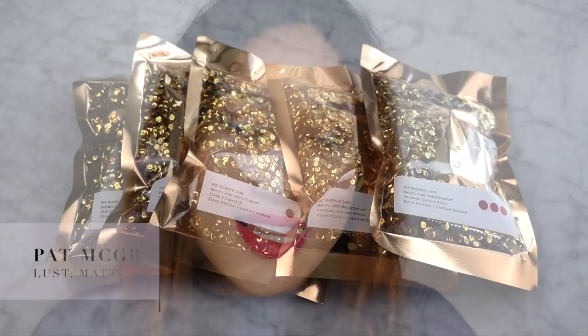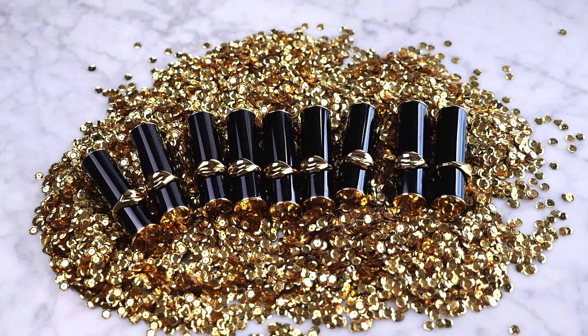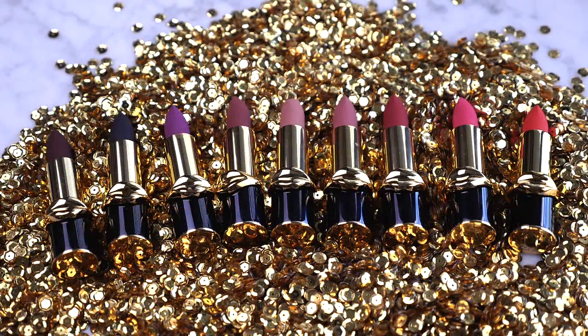Hi everyone, today I thought I'd do a swatch video of the new Pat McGrath matte trans lipsticks. They recently came out and I managed to grab all of them during their early access on their website. Unfortunately when I woke up everything was gone that I was planning to get, but I did manage to get two of the trios and then I bought the rest in singles, which is a little bit annoying because I had to fork out a bit more money, but I'm really glad I did because these are stunning and I am a makeup collector.